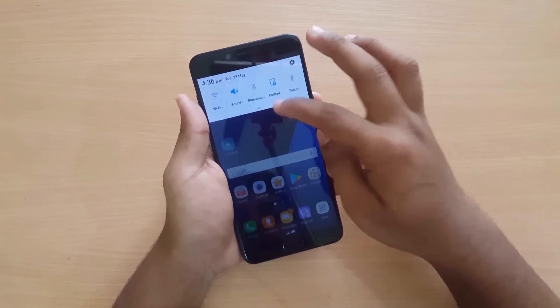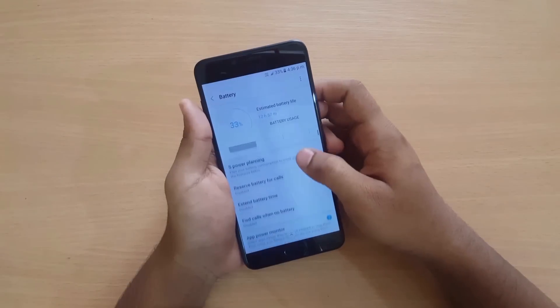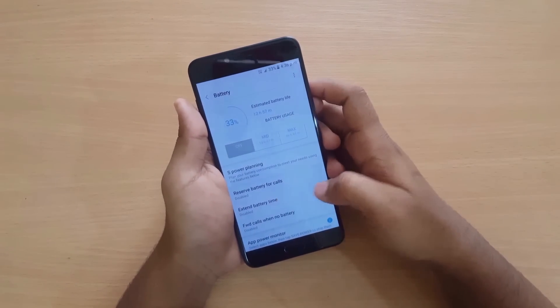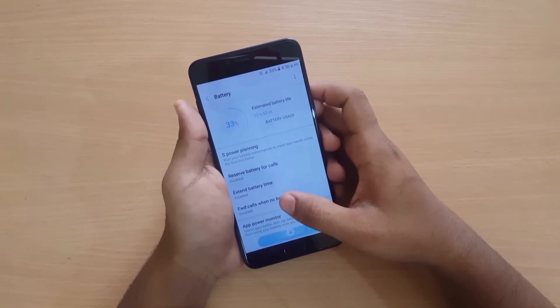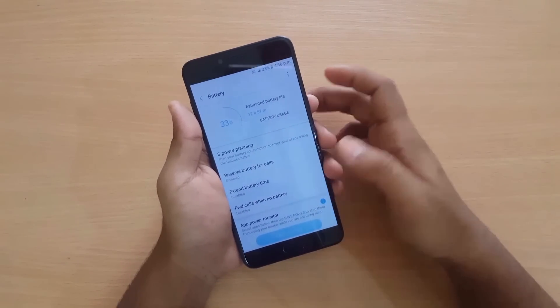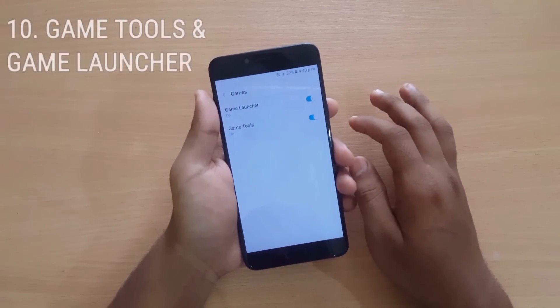Now we have the S Power Saving feature, which is a great feature. You can reserve battery for calls, extend the battery time, and if the battery is very critical, you can even forward calls to another number.